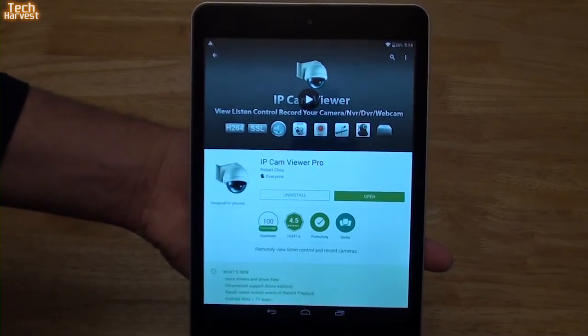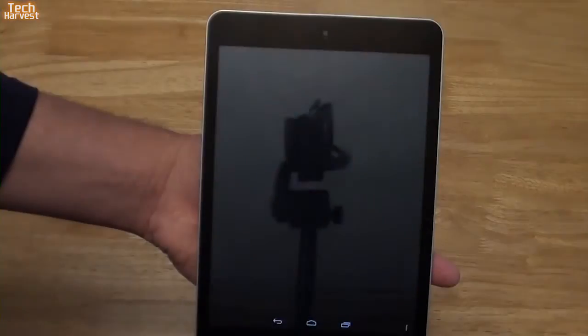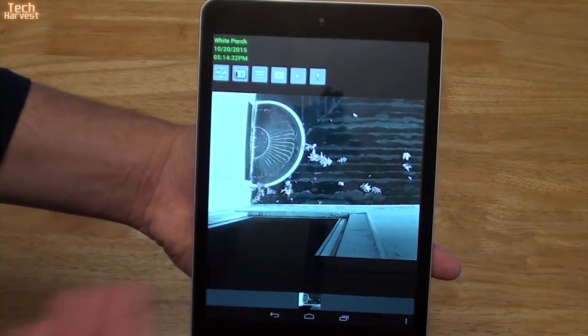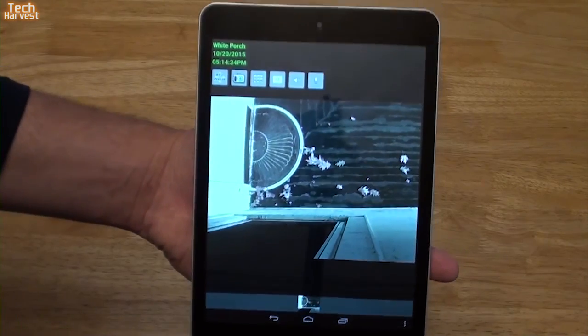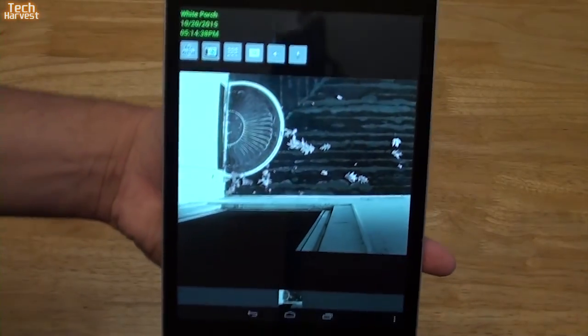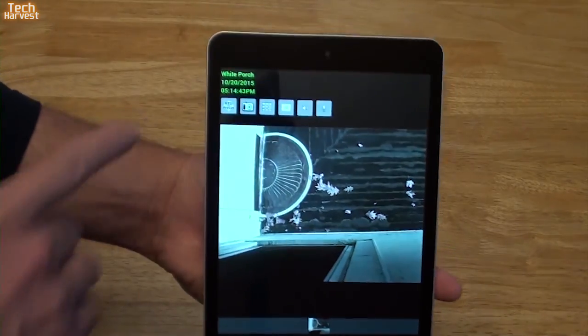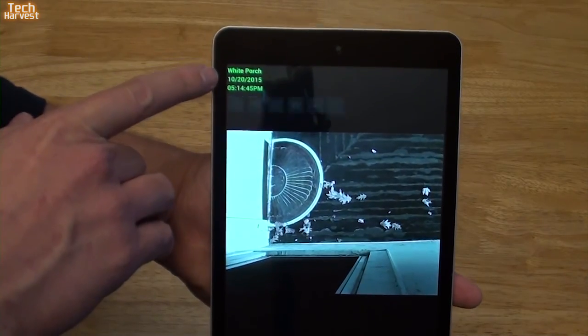IP Cam Viewer is a great little app, so let's actually launch it right now. As you can see, this is the live feed from my porch — and as you can see, the fall leaves down there. It's a very simple interface. You have a couple of options up top, and it actually gives you the time and date up here.